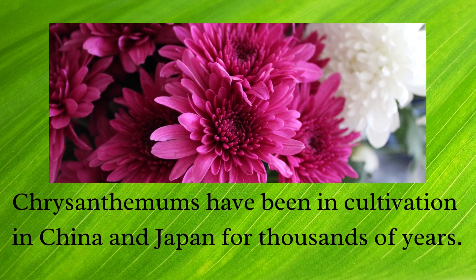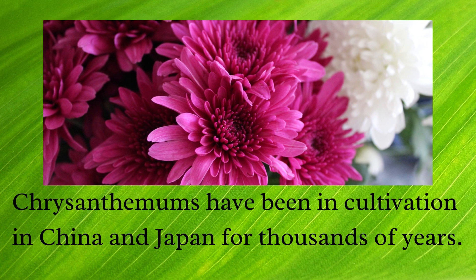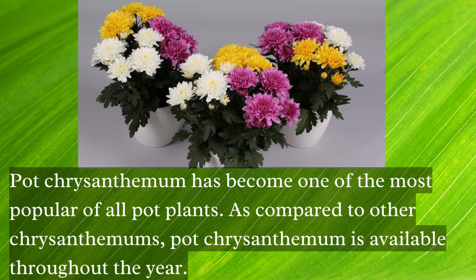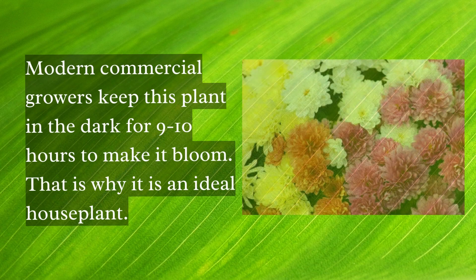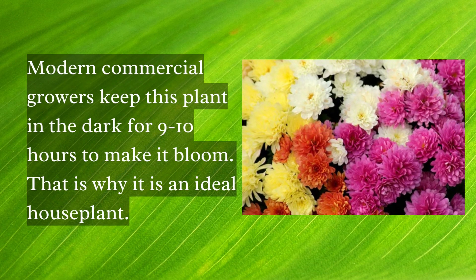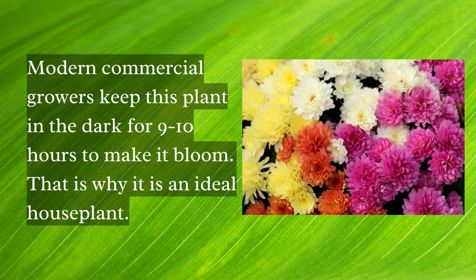Chrysanthemums have been in cultivation in China and Japan for thousands of years. Pot chrysanthemum has become one of the most popular of all pot plants. Modern commercial growers keep this plant in the dark for 9 to 10 hours to make it bloom, that's why it's an ideal house plant.